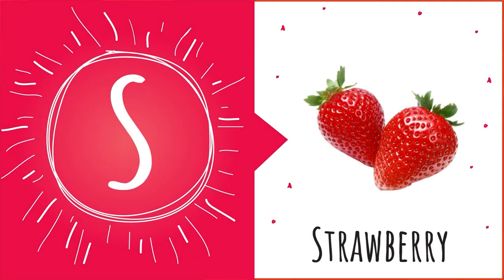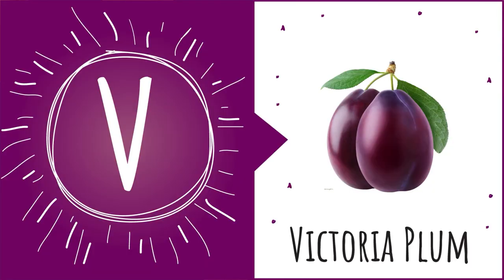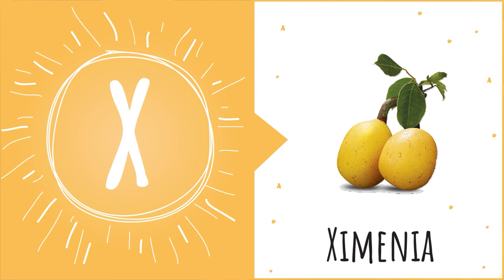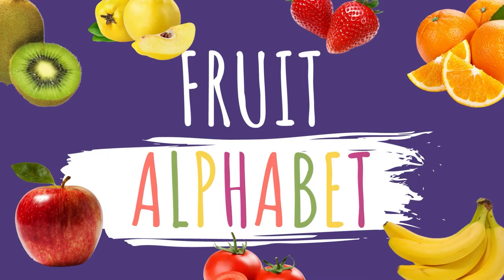S is for Strawberry — S-S-Strawberry. T is for Tomato — T-T-Tomato. U is for Uglifruit — U-U-Uglifruit. V is for Victoria Plum — V-Victoria Plum. W is for Watermelon — W-W-Watermelon. X is for Eximia — X-X-Eximia. Y is for Yumberry — Y-Y-Yumberry. Z is for Zucchini — Z-Z-Zucchini. Good job, Sprouts! See you next time!